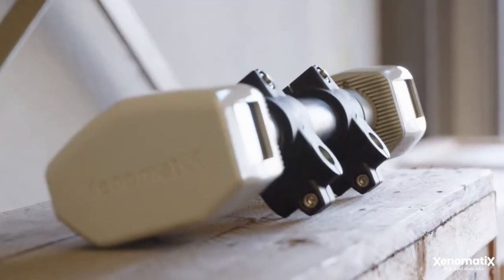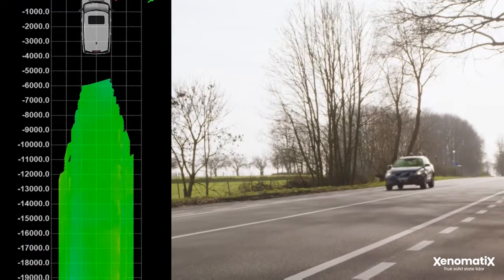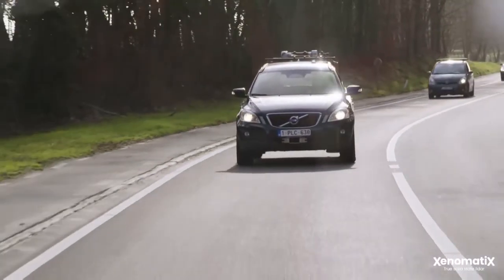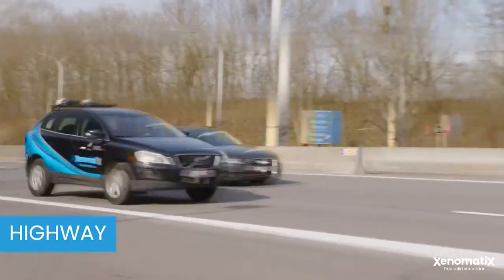With our 6D road scanning services and XenoTrack, highway maintenance personnel can better analyze the surface of the road for cracks, potholes, and other damages.